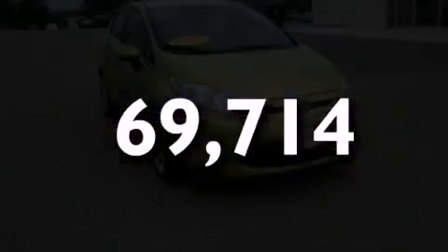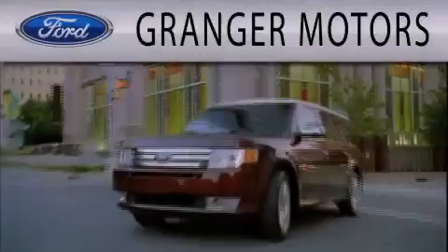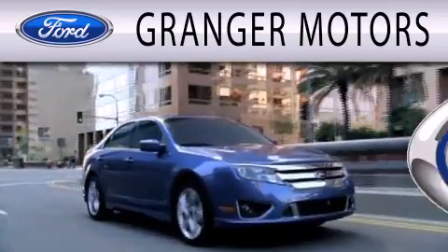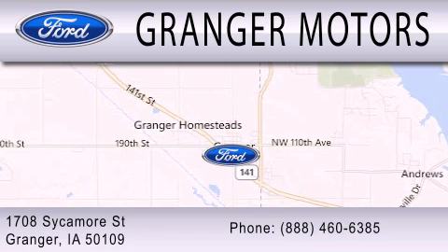Stop by today and test drive this vehicle for yourself. Grainger Motors is dedicated to doing everything possible to ensure that the experience you have selecting your next vehicle is as pleasant as possible. We are located at 1708 Sycamore Street in Grainger.